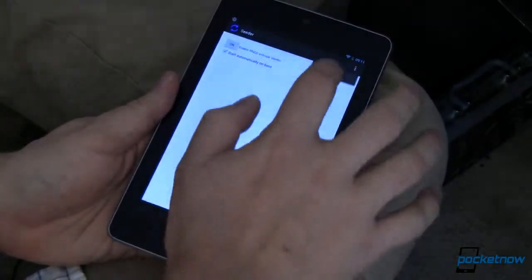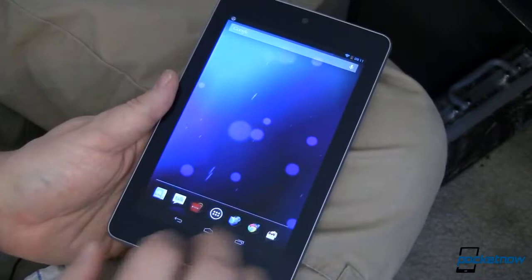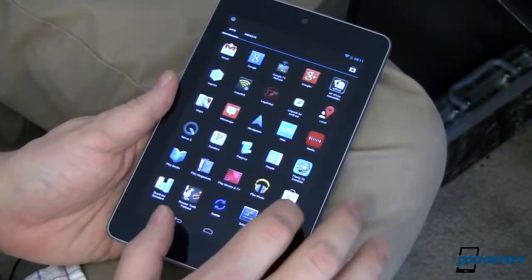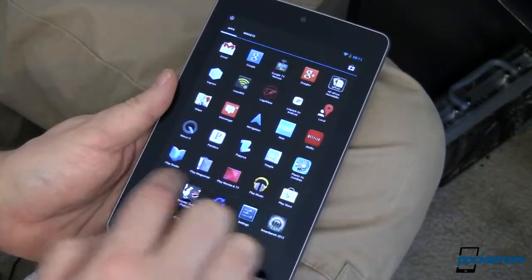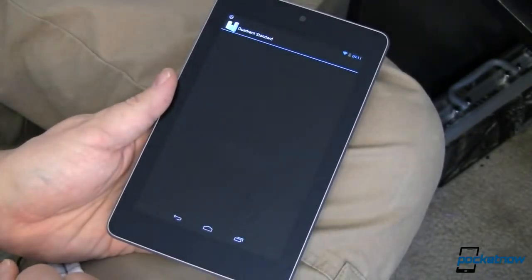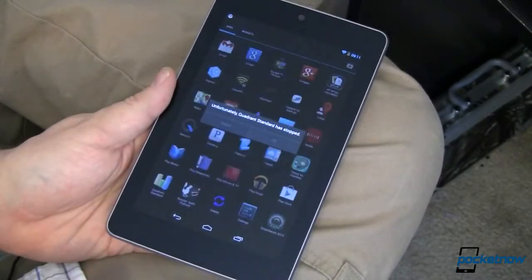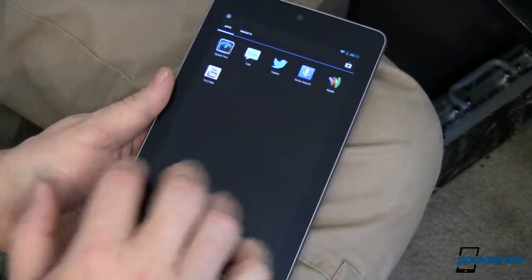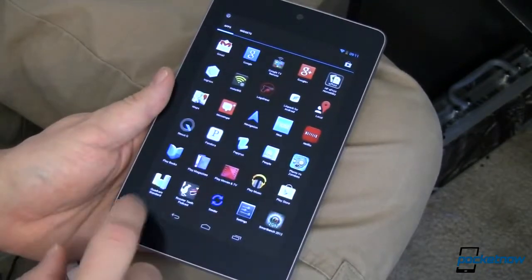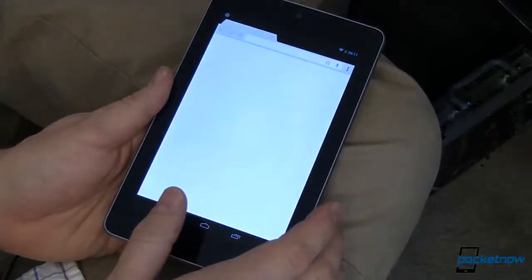If you want the exact technical details, head over to Pocketnow.com and read what the developer has to say. In short, the developer is utilizing a semi-random pool to write into the random pool at one second intervals. The result, he says, is significant lag reduction. He continues: Chrome, Maps, and other heavy applications switch instantaneously and map tiles populate as fast as I can scroll.